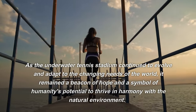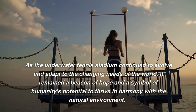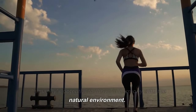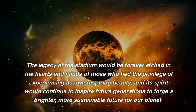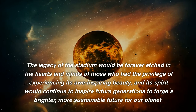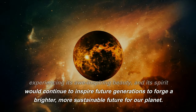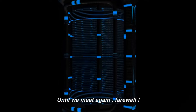As the underwater tennis stadium continued to evolve and adapt to the changing needs of the world, it remained a beacon of hope and a symbol of humanity's potential to thrive in harmony with the natural environment. The legacy of the stadium would be forever etched in the hearts and minds of those who had the privilege of experiencing its awe-inspiring beauty, and its spirit would continue to inspire future generations to forge a brighter, more sustainable future for our planet. Until we meet again, farewell.